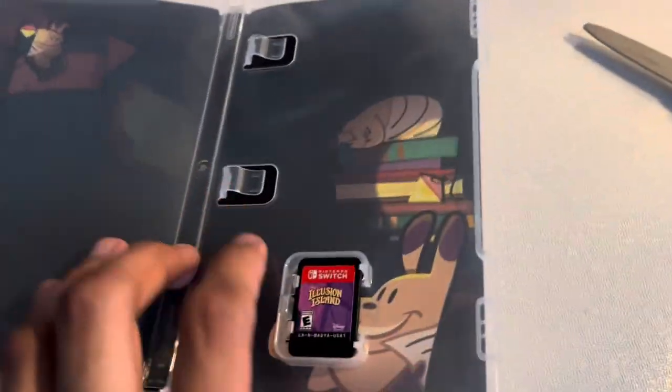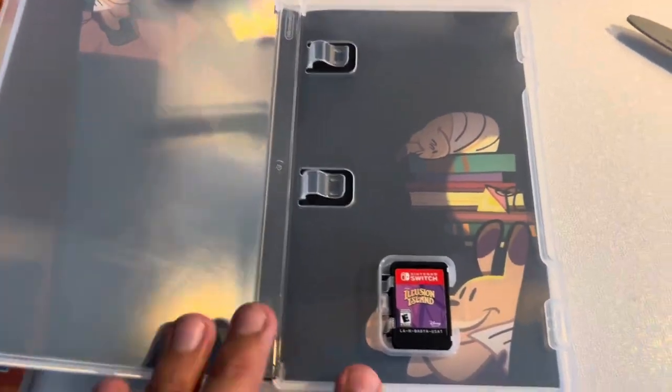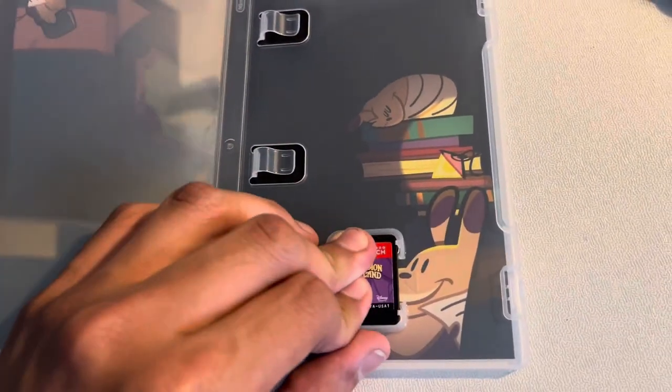Open it up — there's no manual, it just gets the game card. No manual. I like this poster picture — look. I love it, it's very awesome. There's the Switch game.